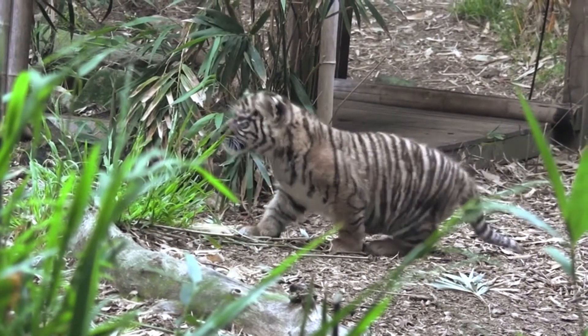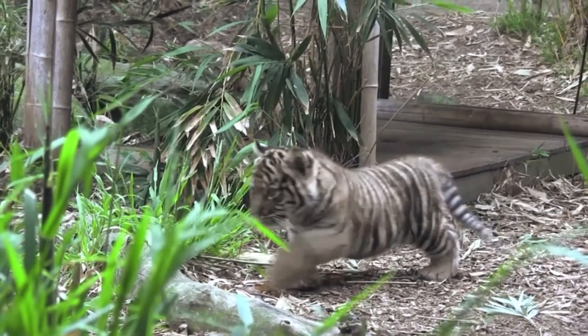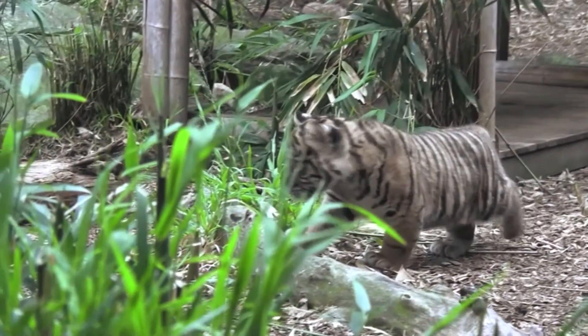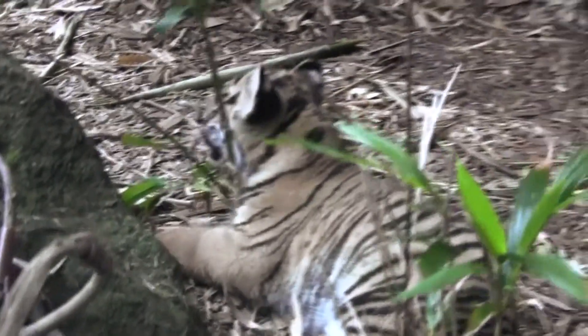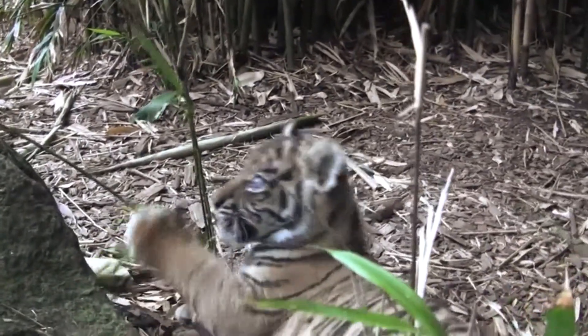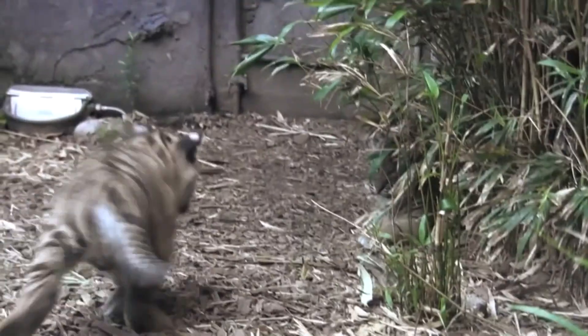But not all palm oil is bad. When harvested sustainably it can be more efficient and use less land than other oils. Unfortunately only 8% of the world's palm oil is sustainably harvested. Shoppers like us simply need to start demanding this in the products that we buy.